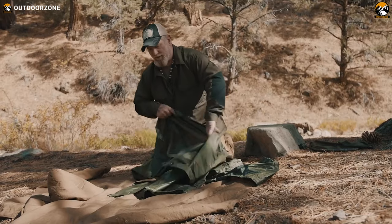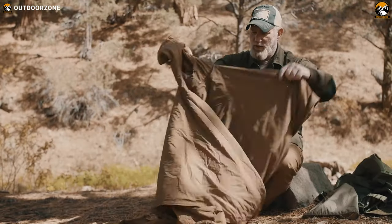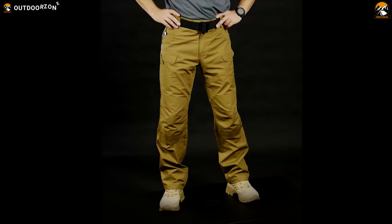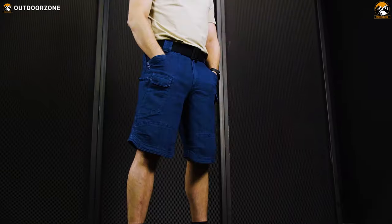Helicon Techs has been a reliable name for outdoorsy people for a long time. From tactical gear items to camping and bushcraft items, Helicon Techs is known for its product quality, rigidity, and dependable performance. And today we'll talk about how these Helicon Techs tactical gear and gadgets are truly amazing. So lean back and enjoy.